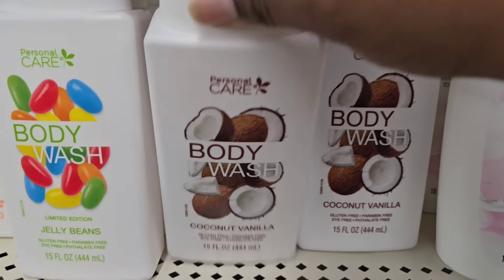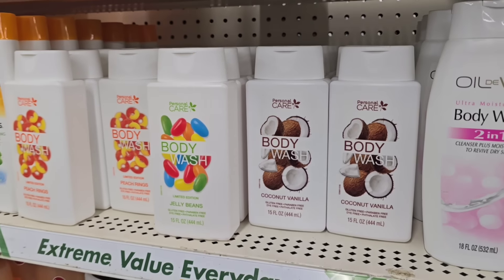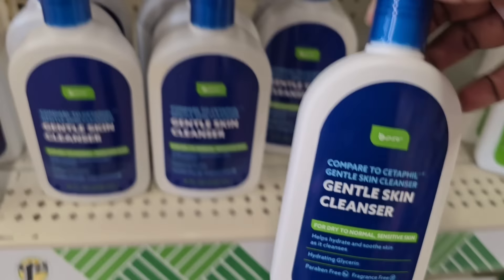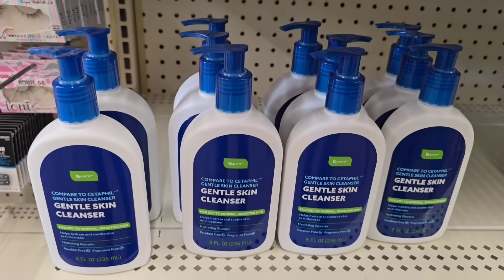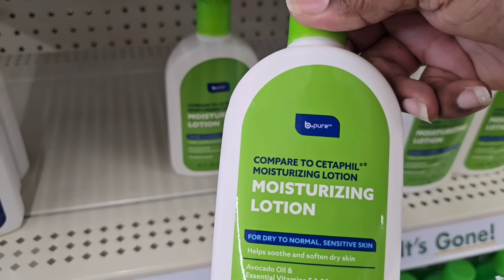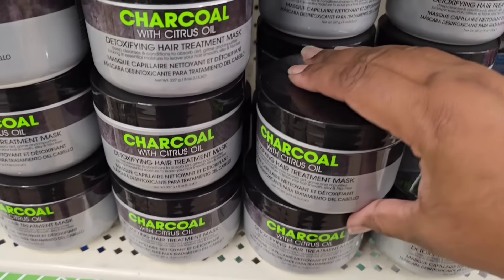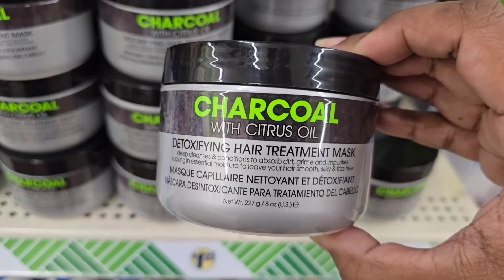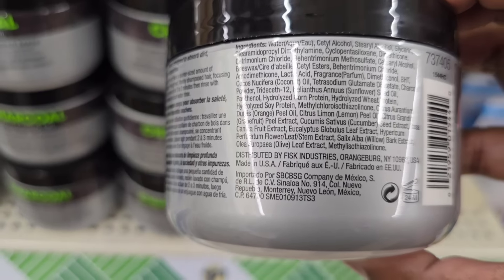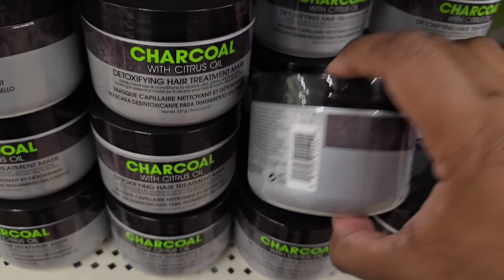Last week I featured some body washes, but this week I found the Coconut Vanilla — I was not disappointed. All three smell amazing; I highly suggest you get those. I also saw these — they're like a Cetaphil dupe the Dollar Tree has come out with. This is a gentle skin cleanser, and they have the moisturizing lotion. I've heard really great reviews about these dupes. Another new item I spotted was a charcoal hair mask with citrus oil — I've never seen this before. If you guys have tried this charcoal mask, let me know in the comments below.